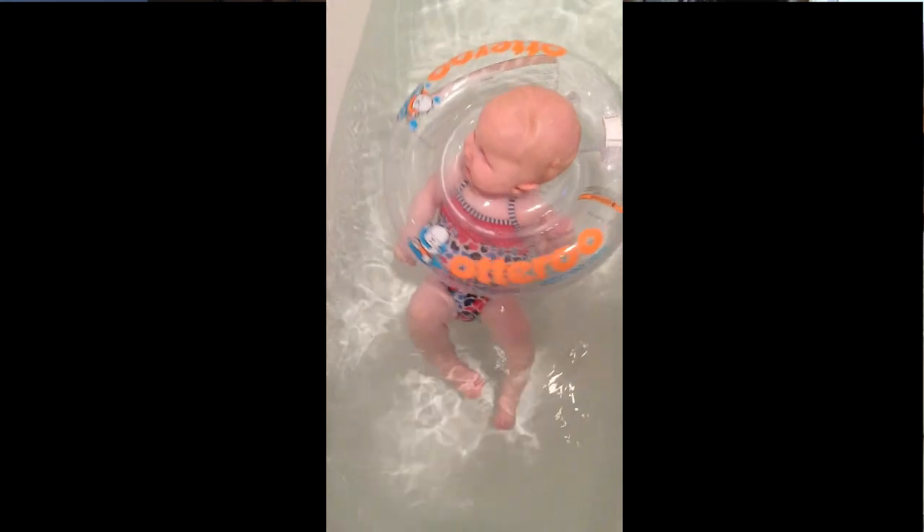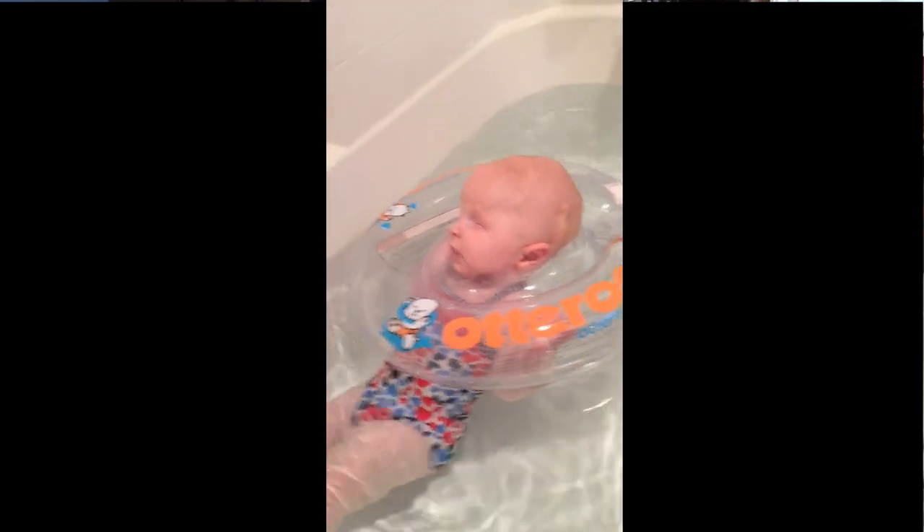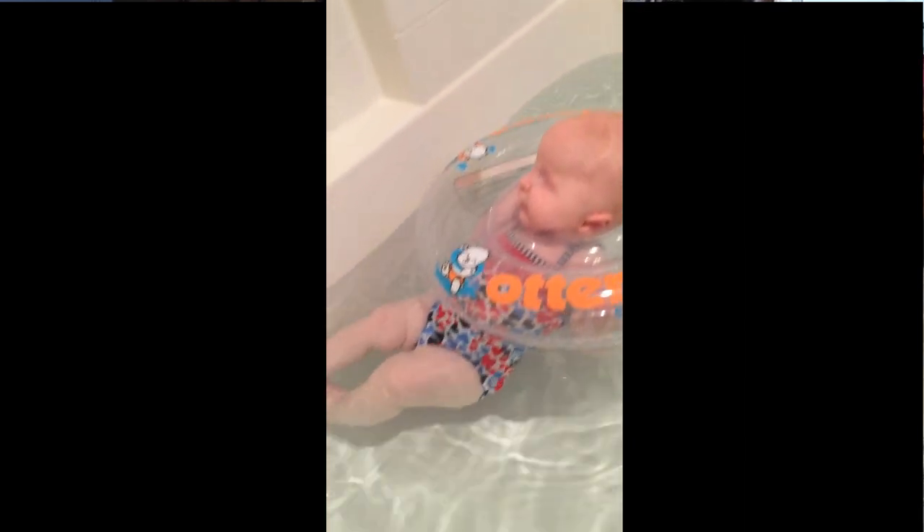We also use an Otteroo, which we have another video about. It's a blow-up device that goes around Ellie's neck and allows her to do free swim play. Go check out our Otteroo playtime video.